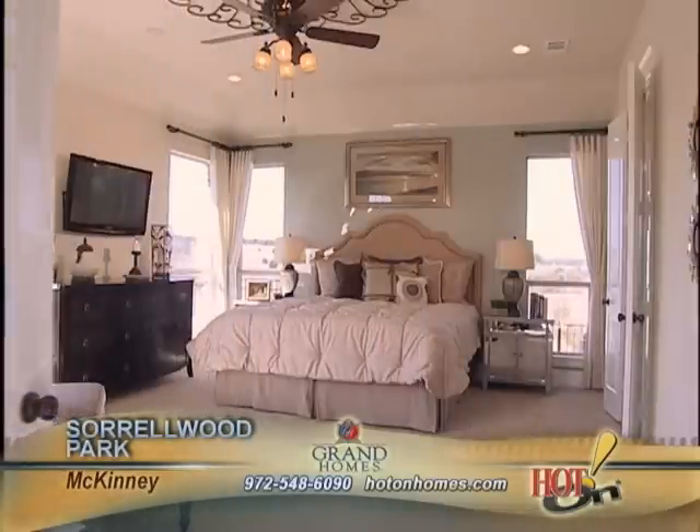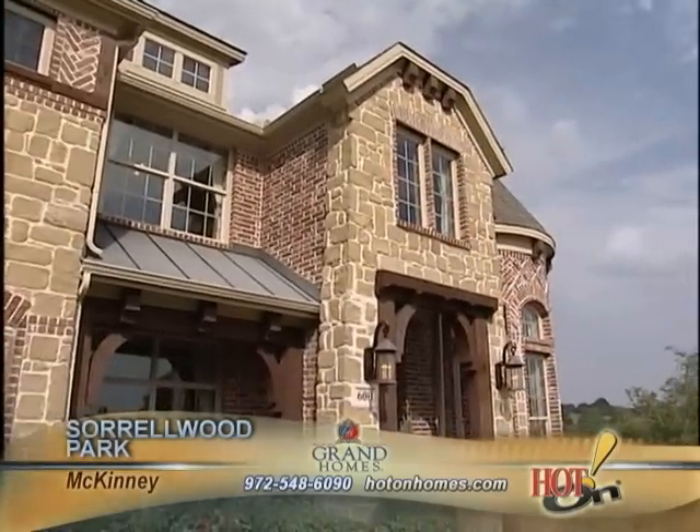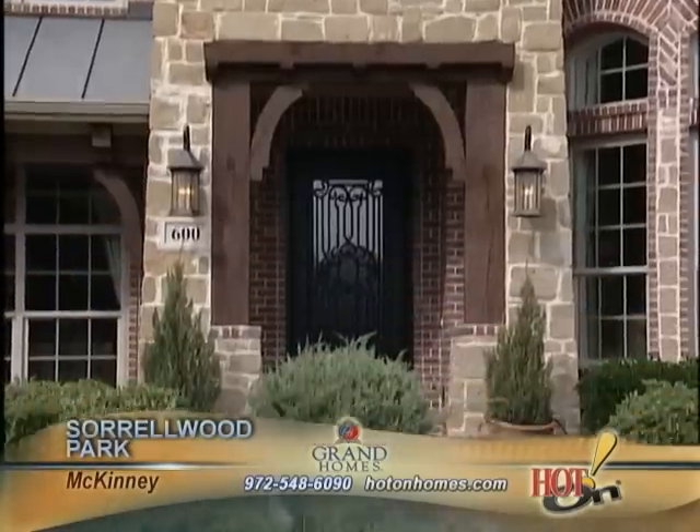This Grand Homes model in Sorrelwood is beautiful. Some people, when they see it, this is the one they want to build because it looks really great. I invite everybody to come out and see me here at Sorrelwood Park and we can talk more about this community and what Grand has to offer.